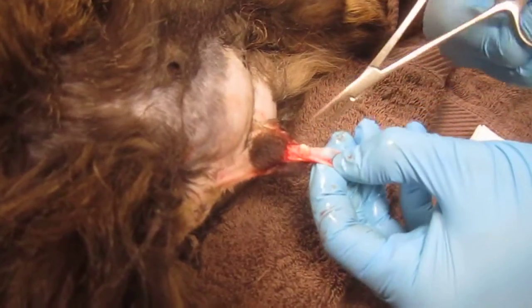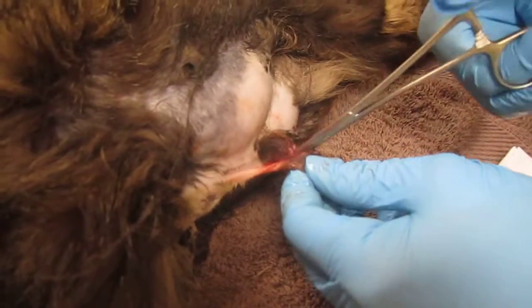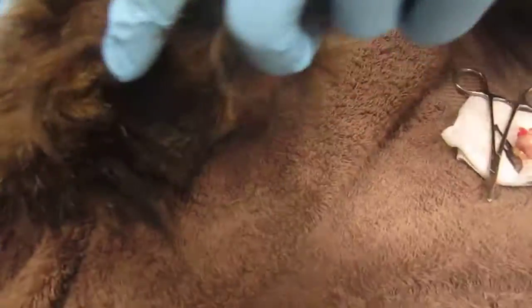We're hoping we can find him a home — he'll find a home, no problem. He's got great teeth, which is always a plus, and nothing else on physical that was alarming.